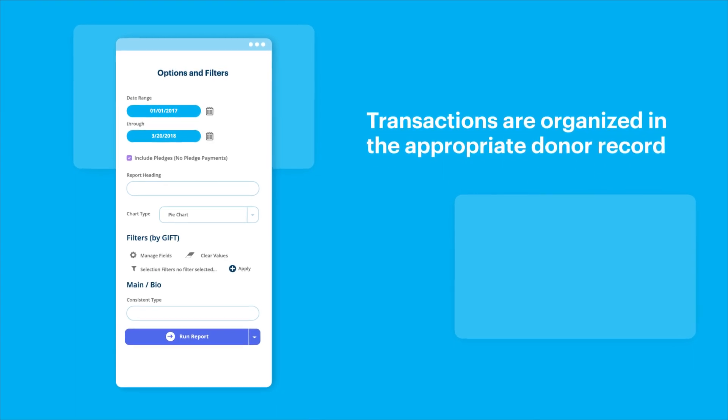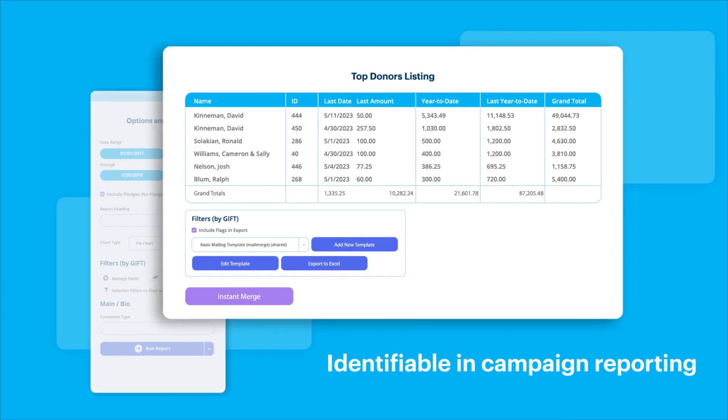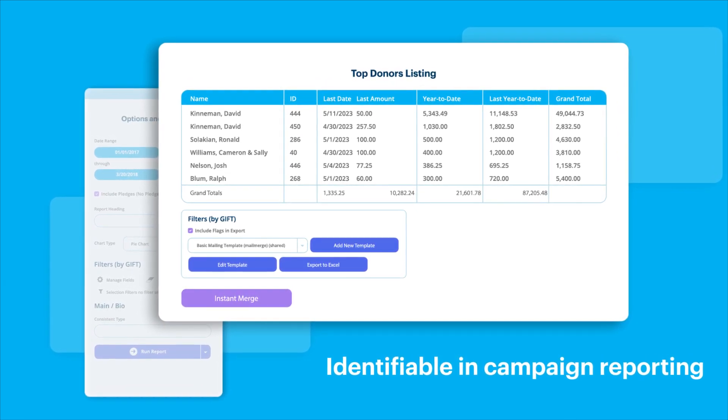Transactions are organized in the appropriate donor record for additional acknowledgement, identifiable in campaign reporting, and tagged for inclusion in future targeted solicitations.